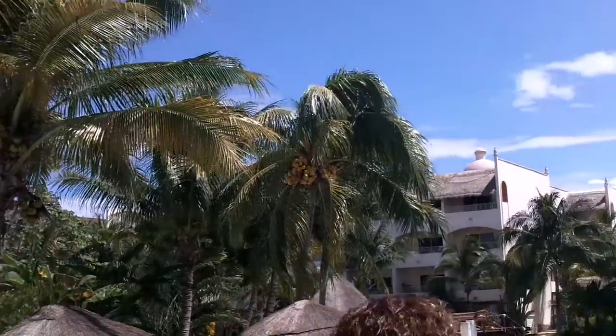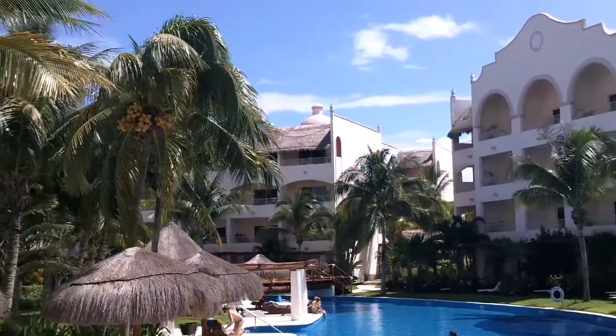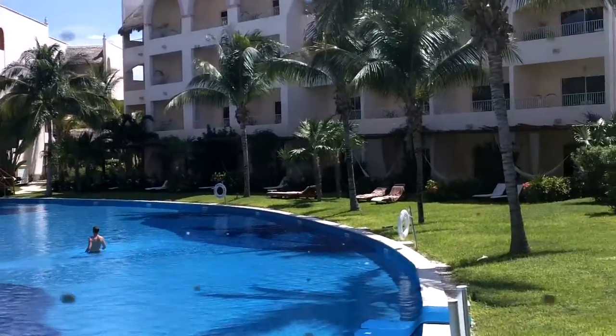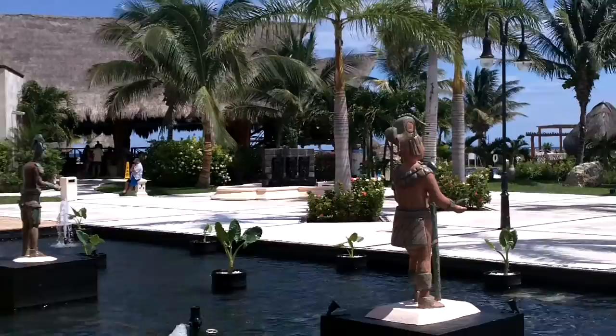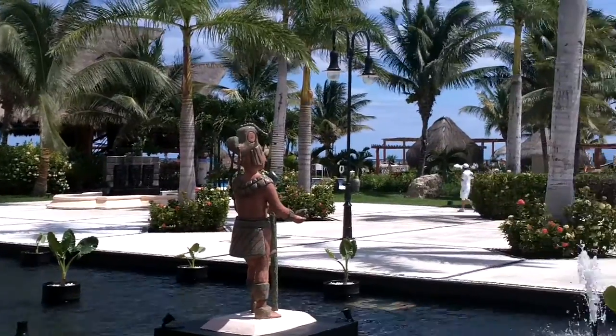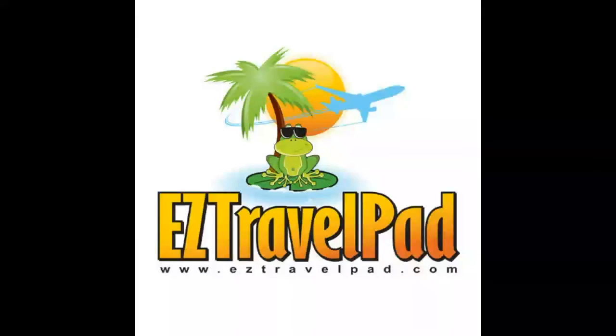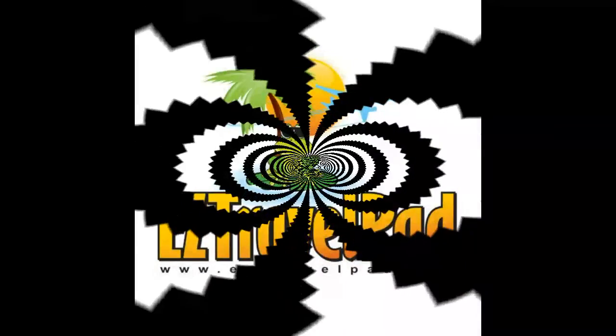So when you've got vacation on your mind, particularly when you're thinking of a honeymoon or destination wedding, Easy Travel Pad is here to help. We're here to help you select the best resort, the best room category, and to help you obtain the best price. We do have a best price guarantee — look us up, we're here to help.